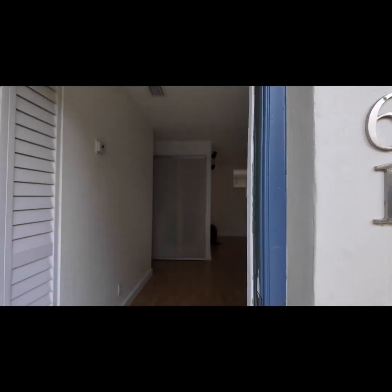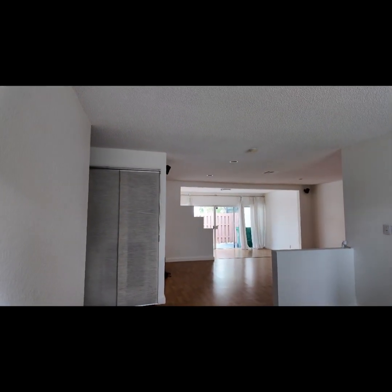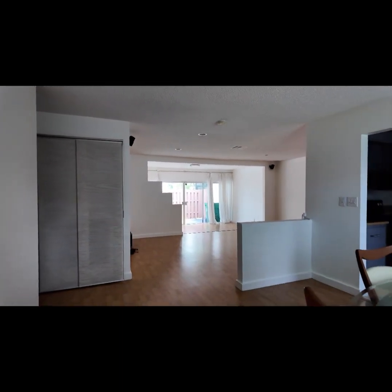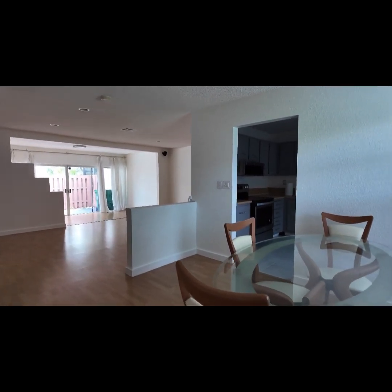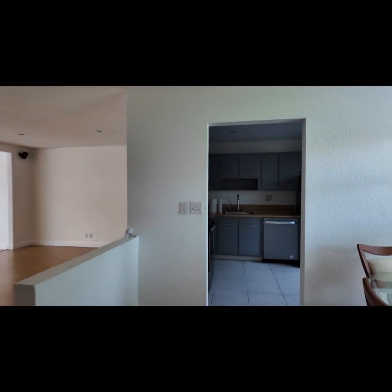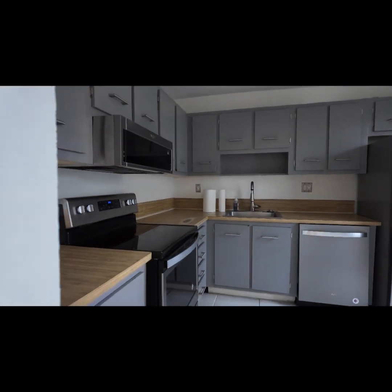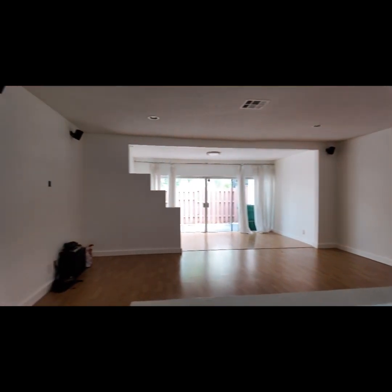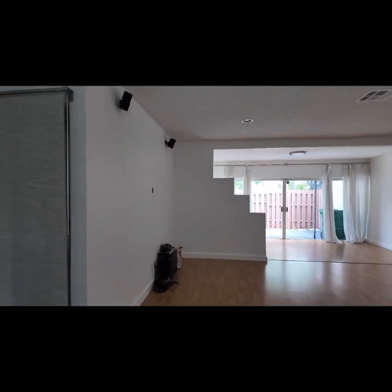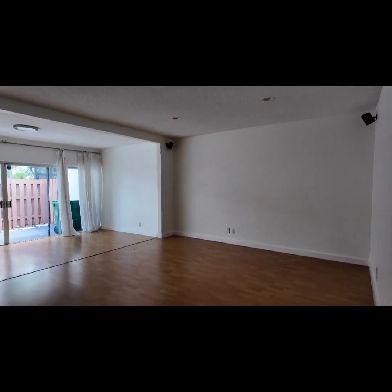As we walk inside, again, 1,100 square feet for a two-bed, two-bath — that's a bigger-size property, and you can tell once you walk in here. Plenty of room. You're going to have your dining room area, your kitchen on the right-hand side. It looks like they're going to be changing the countertops — there's a granite countertop in one of the bedrooms. This is perfect for a starter family, a starting couple, someone that's expecting kids. This is going to be your family room and living room area.